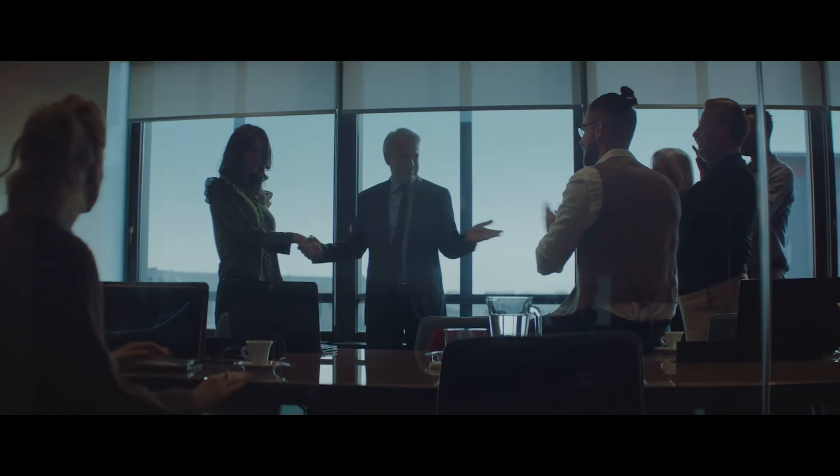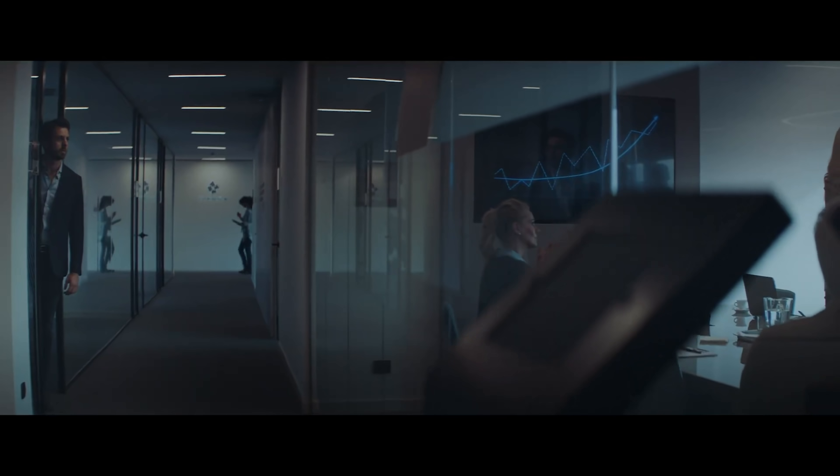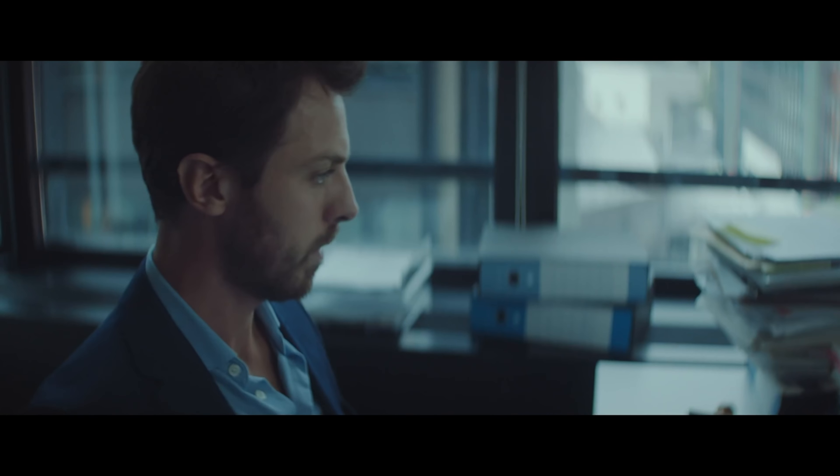Today, Yamaha unveiled the remainder of their 2020 street model lineup, including an updated Tracer 700. The Tracer 700 is a bike for riders who want thrilling sports performance with an all-around versatility and a serious bit of attitude.